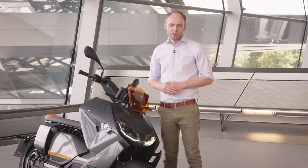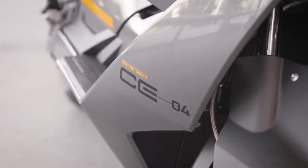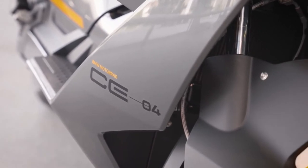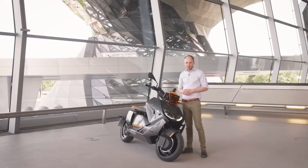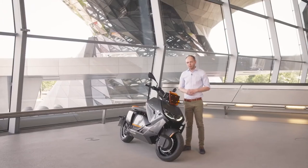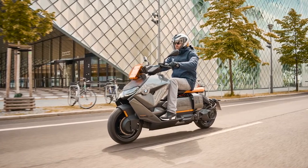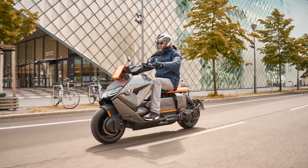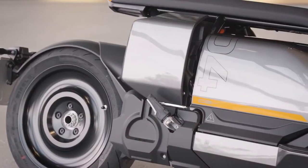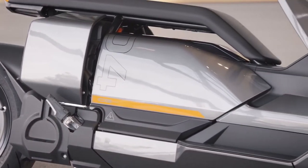Technical highlights of the CE04 are of course the battery cell technology which has been implemented from the newly developed i-X. With this battery technology you can achieve up to 130 kilometers of range, which will allow you to go a whole week without charging for your average daily trips. The battery packs are extremely slim and are in the floor of the CE04.